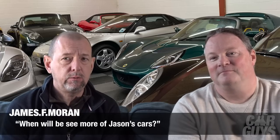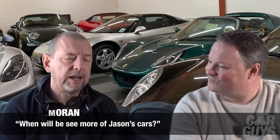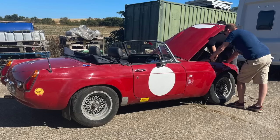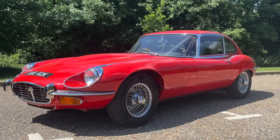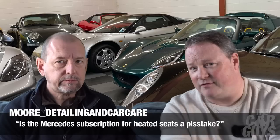James F. Moran asks: when will we see more of Jason's cars driving, having fun in them? It's a case of — previous question about congestion — driving them is not really a thing. Also it's quite hard to drive them when all the wheels are off and they're in bits, dotted around various workshops. They will all come back at some point, fairly certain.